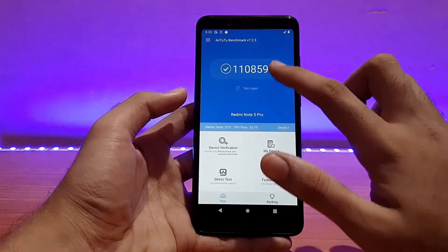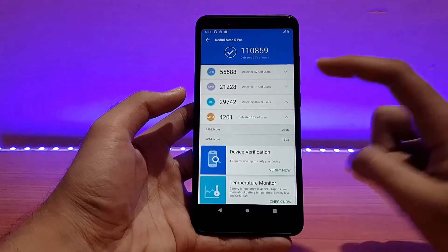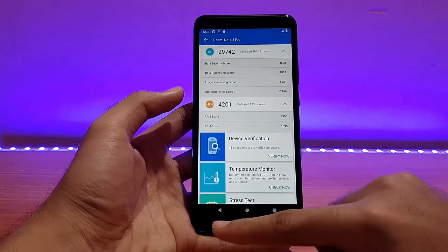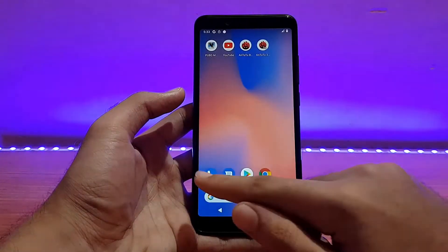Going into the AnTuTu benchmark, I've got a score of 1,10,859. You can pause the screen to have a look at it. The performance in this ROM is really good — as expected, it's buttery smooth.